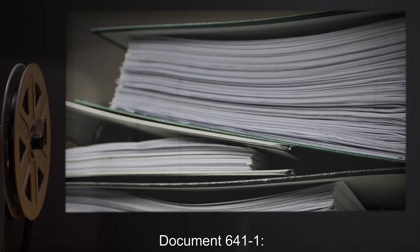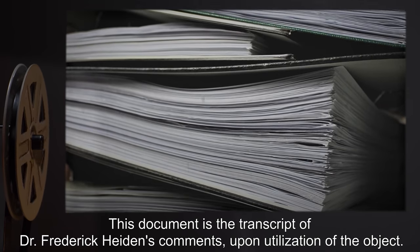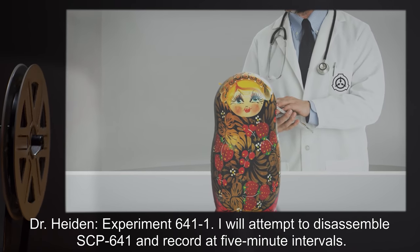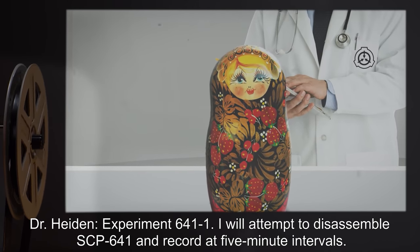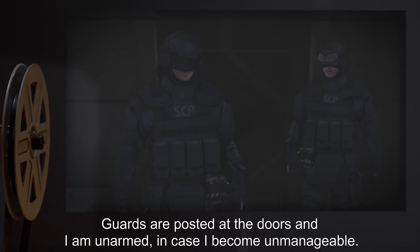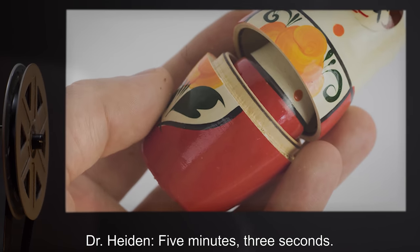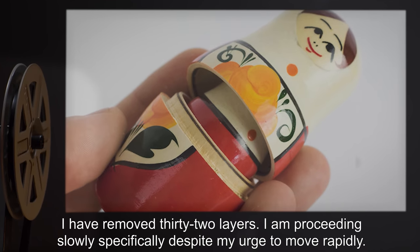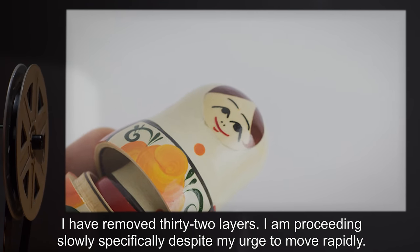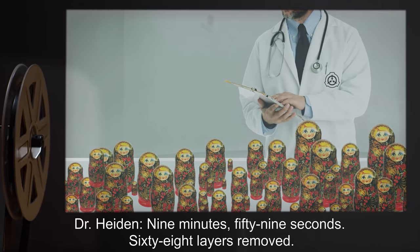Document 641-1: This document is the transcript of Dr. Frederick Hayden's comments upon utilization of the object. Dr. Hayden, Experiment 641-1: I will attempt to disassemble SCP-641 and record at five minute intervals. Guards are posted at the doors and I am unarmed in case I become unmanageable. Dr. Hayden, five minutes three seconds: I have removed 32 layers. I am proceeding slowly, specifically despite my urge to move rapidly.